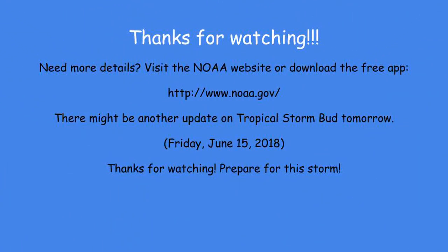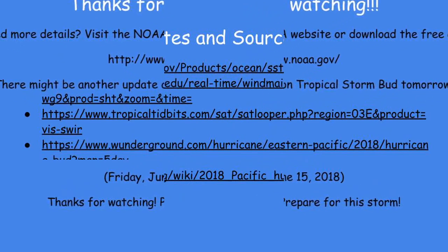If you need more details, you should visit the NOAA website or download the free app at the link below. There might be another update on Tropical Storm Bud tomorrow, which will be Friday, June 15, 2018. Thank you for watching this video and prepare for this storm.